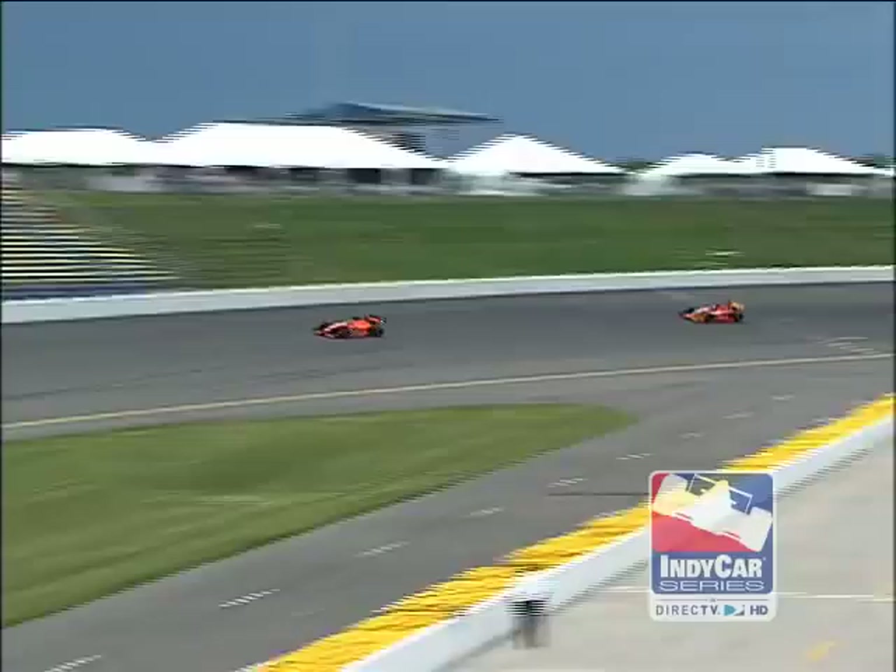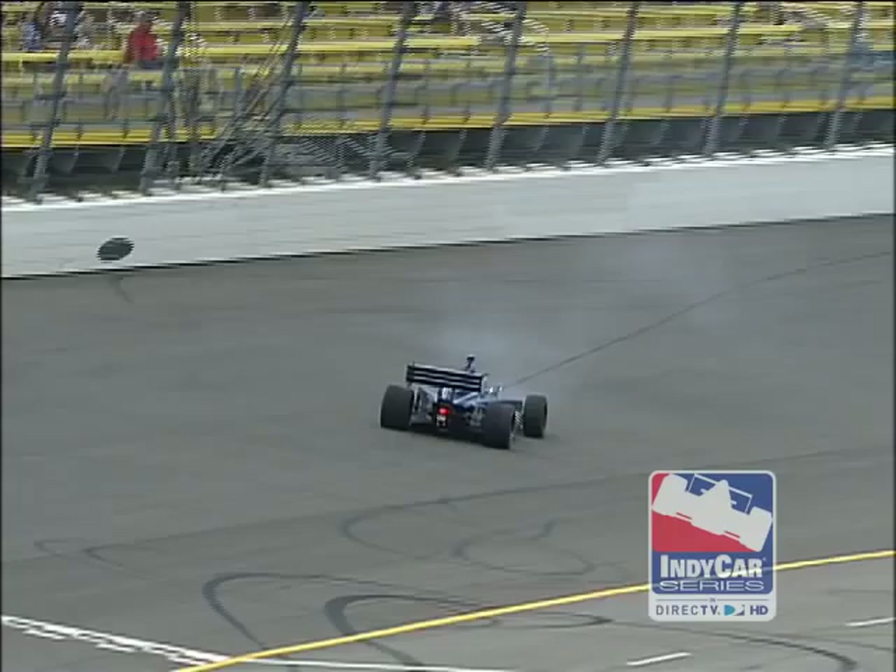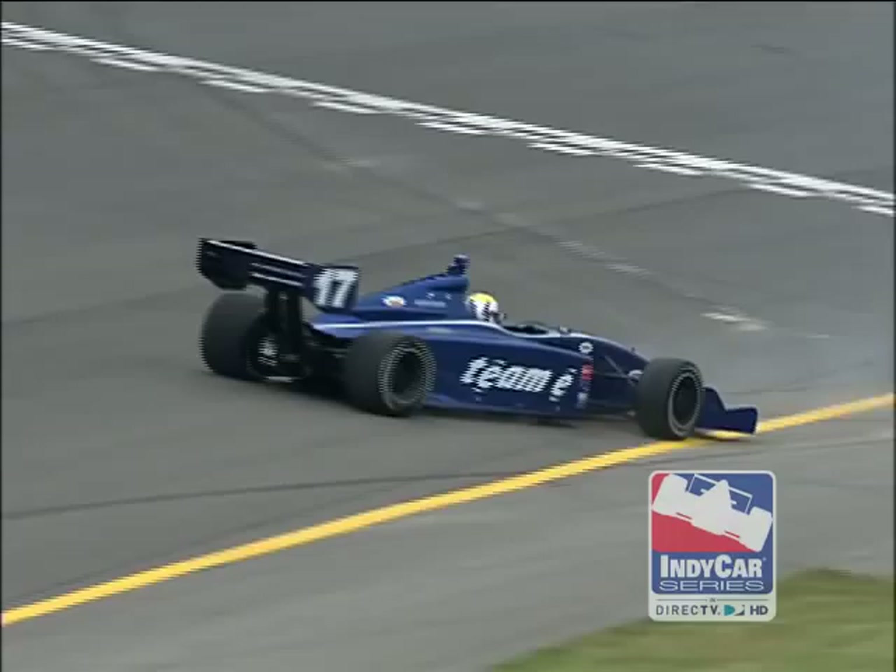Dylan Battistini comes off turn number three, setting up for turn number four. He didn't lead the most laps — he leads the one that counts. Dylan Battistini will win the Gel Wind 100 at Iowa Speedway. Back in the pack, Bobby Wilson lost it and backs his way across the start-finish line, so Bobby Wilson had a chance at a top five finish.